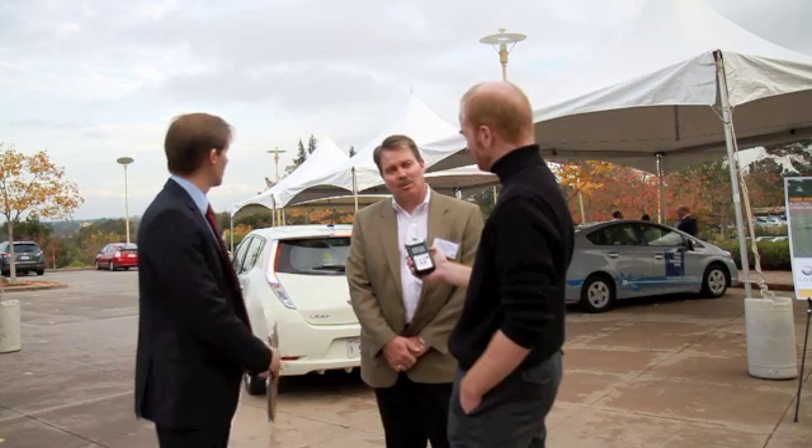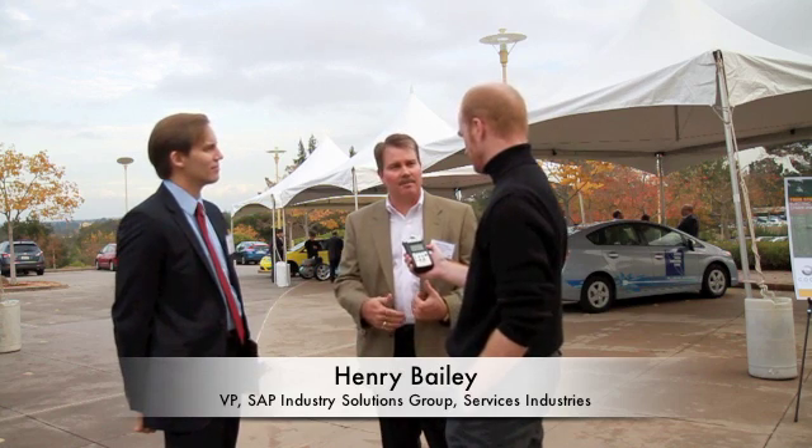Henry, you are involved with the e-mobility solutions — so what is that exactly? What we have done is looked at, as Jeff mentioned, our employees interested in electric vehicles, but we also have a lot of our customers interested in how to deploy electric vehicles. Primarily utilities, looking at how they manage the infrastructure when these vehicles start showing up in their service territories.